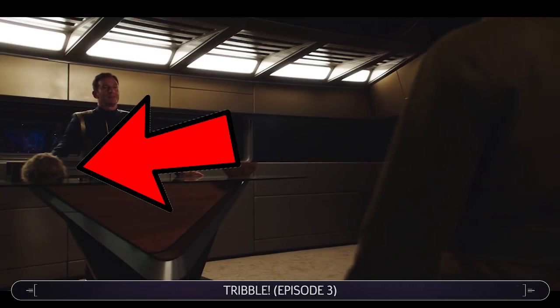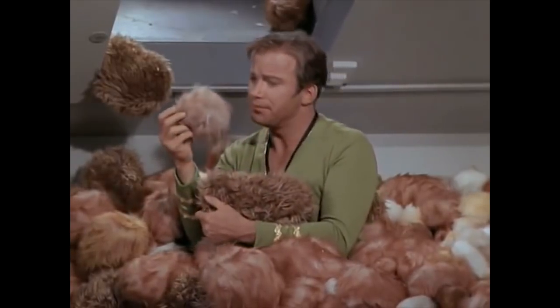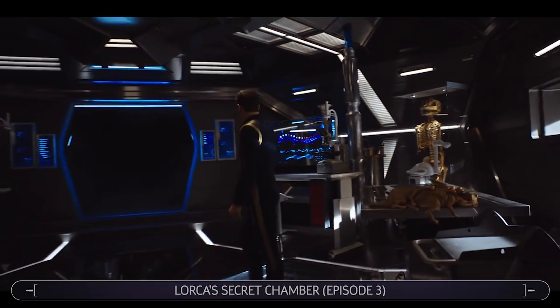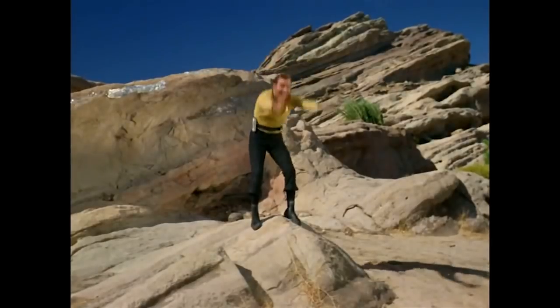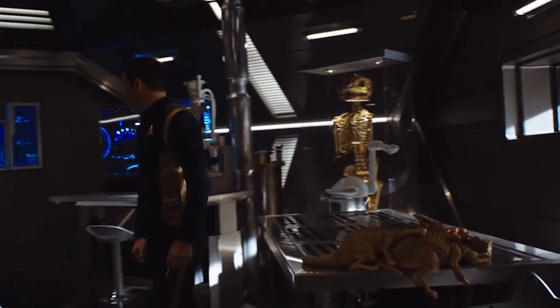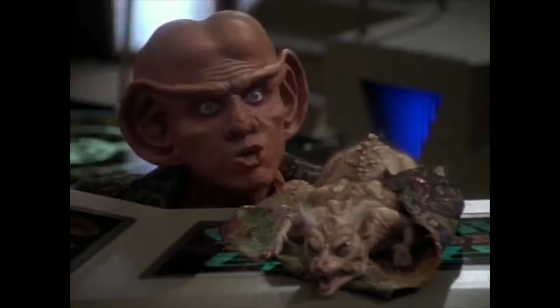In Episode 3, there's a Tribble sitting on Captain Lorca's desk. This furry creature appeared in the classic original series episode The Trouble with Tribbles. Lorca keeps a variety of alien species in his secret laboratory, including the skeleton of a Gorn, which featured in the original series as well as a Mirror Universe episode of Enterprise. There's also the bodies of Cardassian voles, which once caused an infestation on an episode of Deep Space Nine.